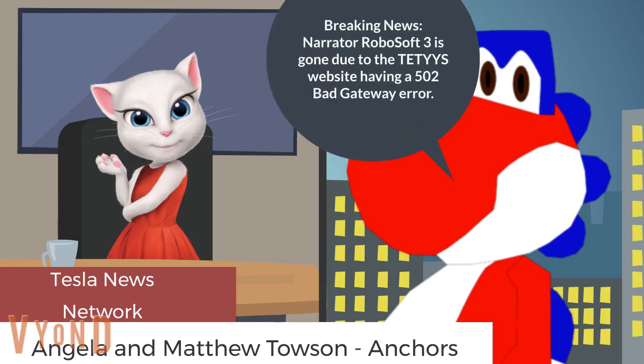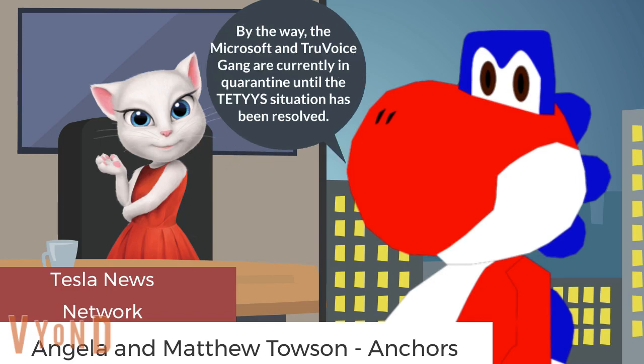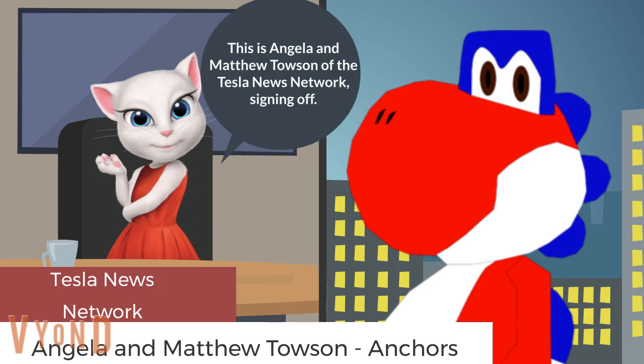Breaking news: narrator RoboSoft 3 is gone due to the TETYVS website having a 502 bad gateway error. But we'd like to say a few words — thanks for watching. Sorry if this DMV virtual lesson is so short. Stay tuned for more. By the way, the Microsoft and True Voice gang are currently in quarantine until the TETYVS situation has been resolved. Also, this situation is worse than the 2012 seizure of our beloved file uploading site, MegaUpload. This is Angela and Matthew Tosin of the Tesla News Network, signing off.